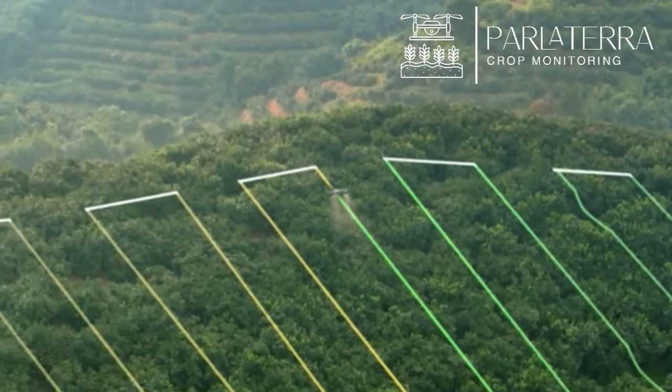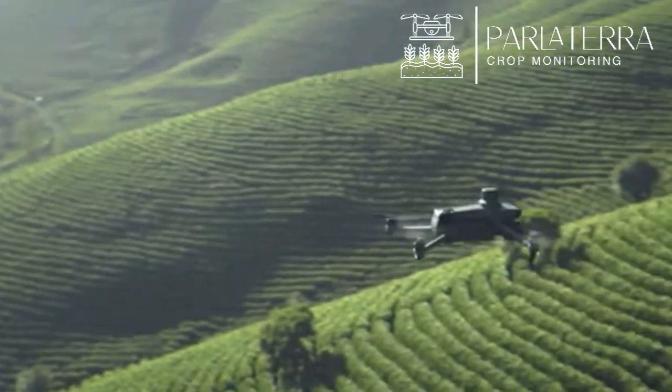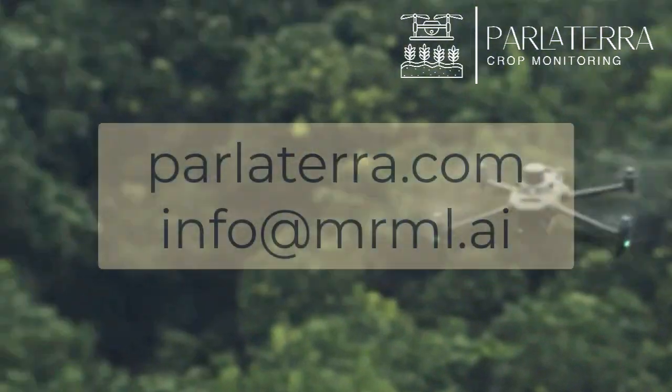The future of agriculture is smarter, greener, and more efficient with Parlatera. Get in touch with us for more information.